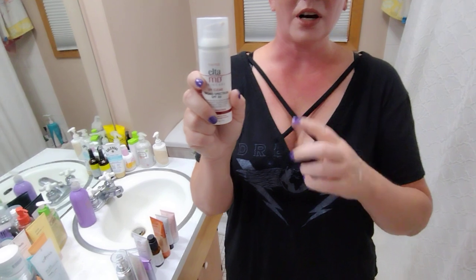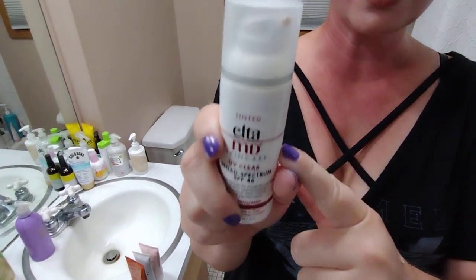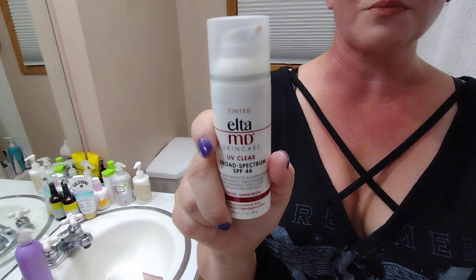Next up, the Elta MD UV Clear tinted version. Elta MD has quite a few tinted options, and this one is amazing for acne-prone, sensitive skin types.